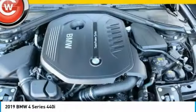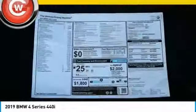Universal garage door opener, electronic stability control. Come see the car for yourself.